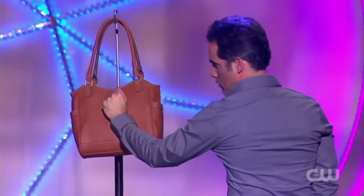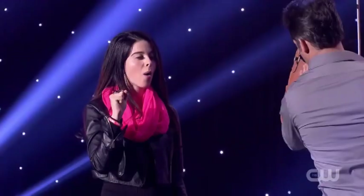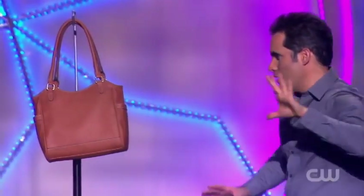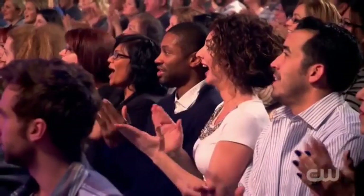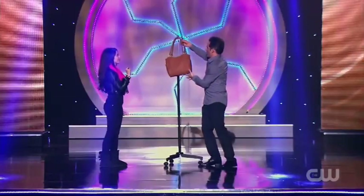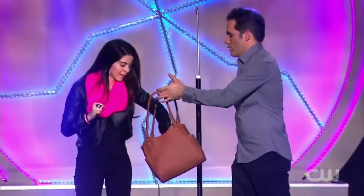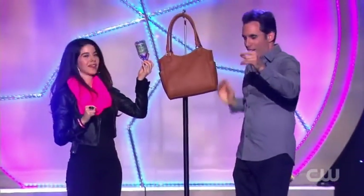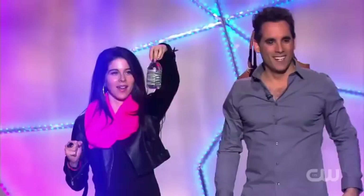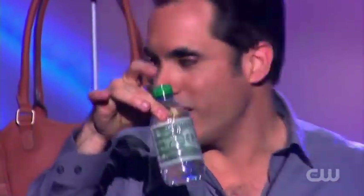Watch Jennifer. I'm just gonna take the purse off the stand. I want you to reach inside and grab the first thing that comes to your hand. My water? Take out your water. And hold that bottle up to the lights and the camera and see if anything looks familiar inside. It looks like there's actually a dollar bill inside that water bottle, and it's sealed in there, right?